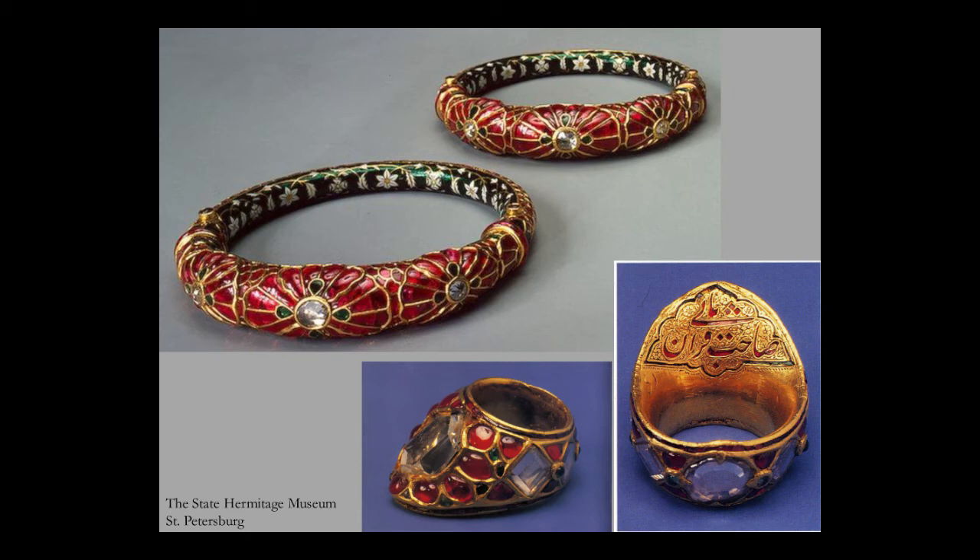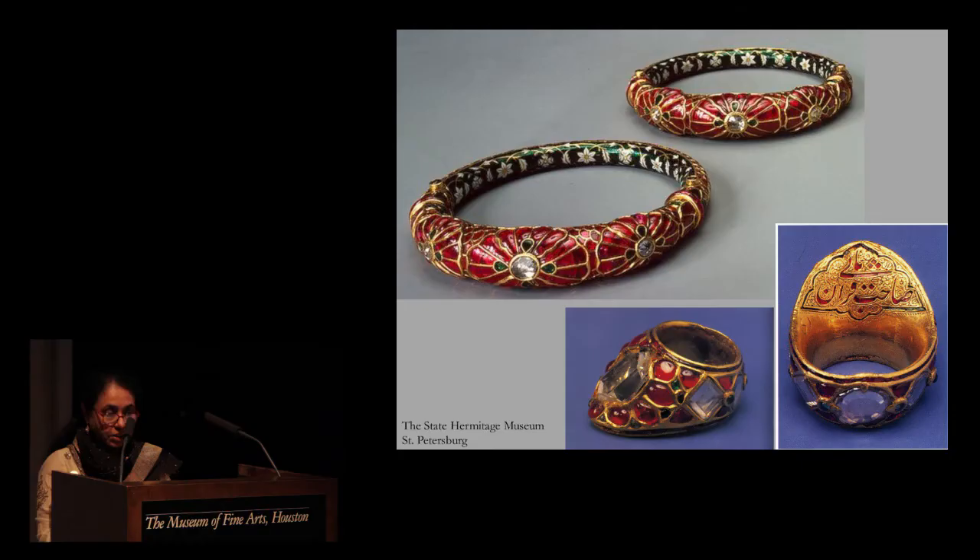From the Deccan, designs, techniques and skills traveled north into the Mughal court, where they coalesced with Mughal artistic sensibilities to produce the quintessential Mughal style jewelry known as Kundan Meena or simply Jadao — a unique combination of gold, gems and enamel. The technique of Kundan, using ribbons of pure gold to set stones without the application of any heat, is India's contribution to the legacy of world jewelry craftsmanship.